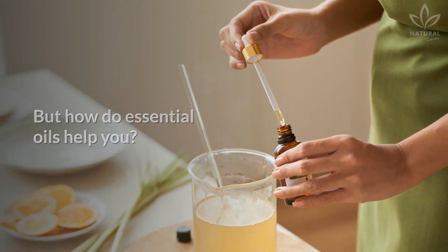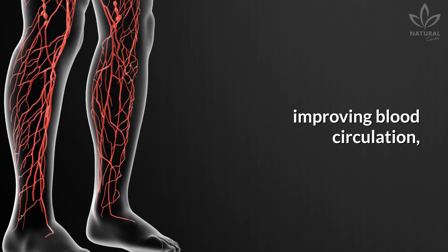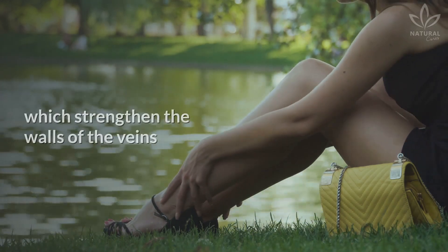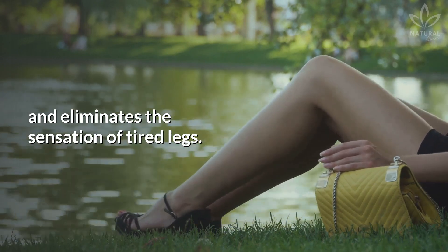But how do essential oils help you? The oils help stimulate the lymphatic system, improving blood circulation, and acting as anti-inflammatories and toners, which strengthen the walls of the veins and eliminates the sensation of tired legs.